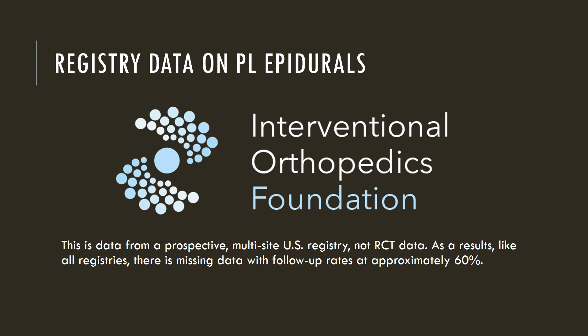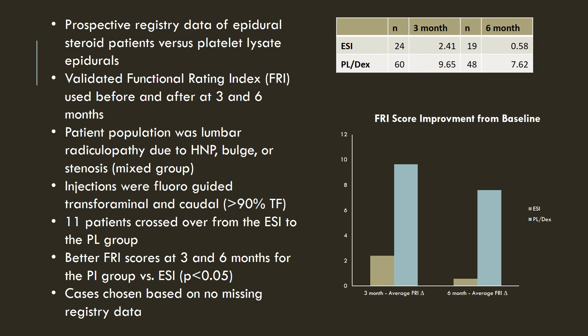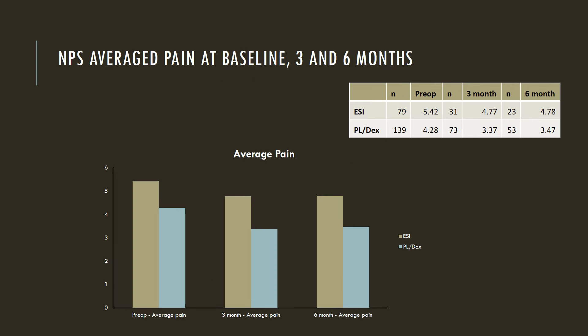This is our registry data through the International Orthopedics Foundation that we've been tracking using this technique for quite some time. Let's compare epidural steroid injections versus these platelet lysate epidurals, given basically for the same patients who would normally get an epidural steroid injection. We saw much better or improved function in those patients who got the platelet lysate injections versus an epidural steroid. Now, this is not a randomized controlled trial — this is registry data where two cohorts of patients are being followed prospectively in a registry. And we saw the same thing when it came to average pain — much better performance from the platelet lysate than from the epidural steroids.